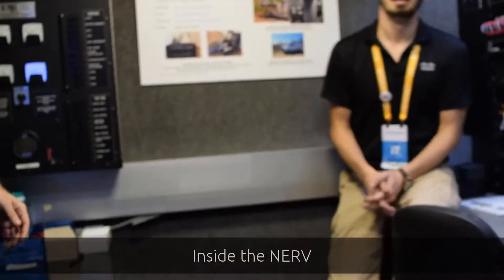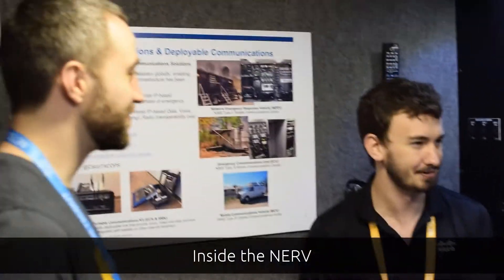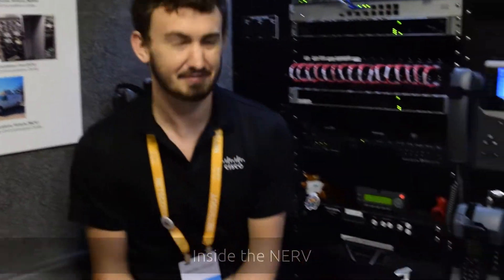Feel free to check out our Facebook, Twitter, and Instagram if you want to follow us and keep up with us. Let's take a tour of the inside of the truck. So I'm an engineer with the team, so this is my section — my favorite section right here. All the blinking lights, all the fun stuff.